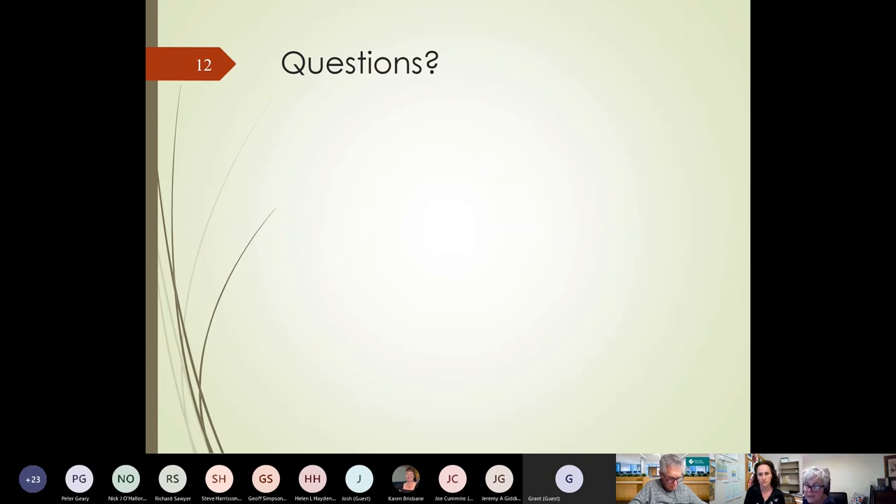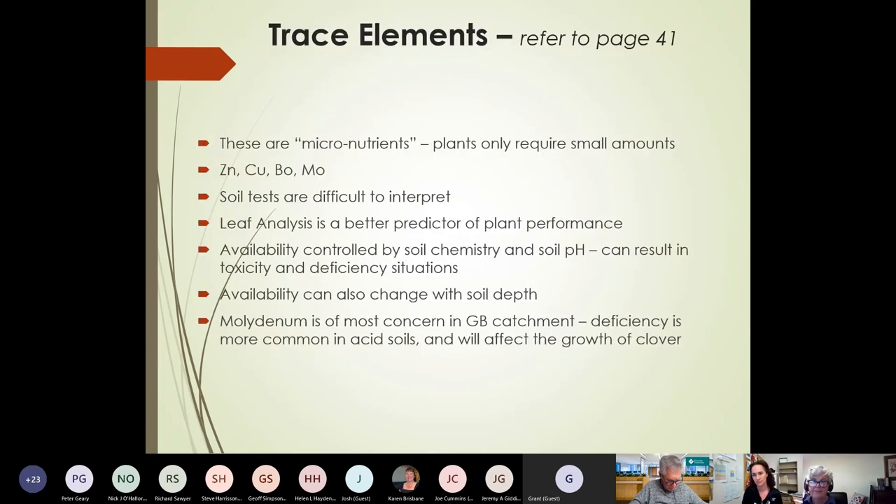Was there anything else that needed to be addressed? So we'll now touch on the issue of trace elements — that's on page 41 of your booklets. These are the micronutrients — plants only require these in small amounts. The ones that we typically look at are zinc, copper, boron, and molybdenum — though of course there are more, these are probably the more commonly discussed ones.